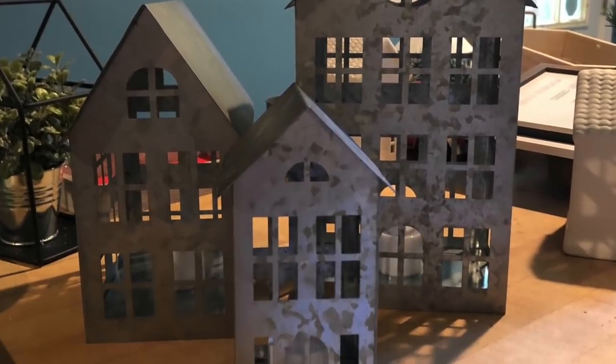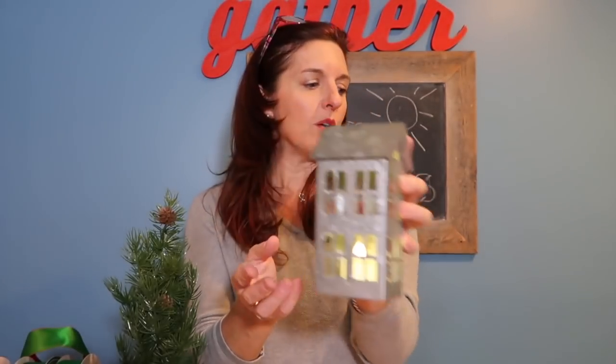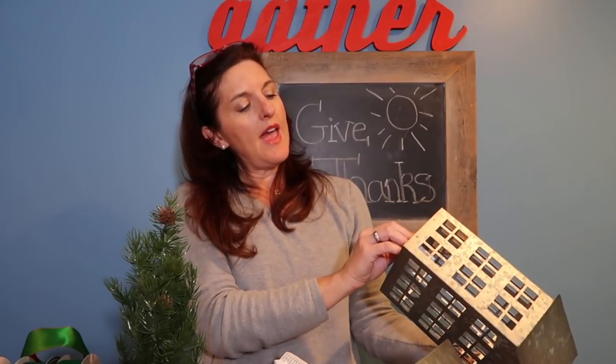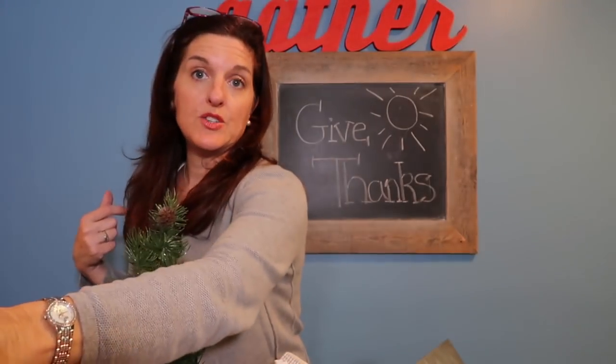Another thing I picked up that was not in the dollar section are these really adorable little galvanized steel houses. They have a tea light already built into them. Look at that — oh, so cute! I don't know if that's showing up on film, but these little galvanized steel houses have the candles already in them. I bought three: this one, this guy here, and then this really big one. I think these are going to go on my mantle, and they were $10 each.